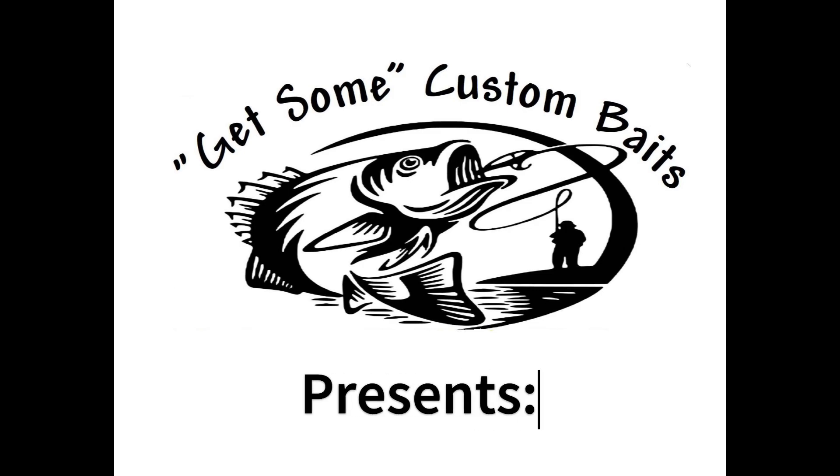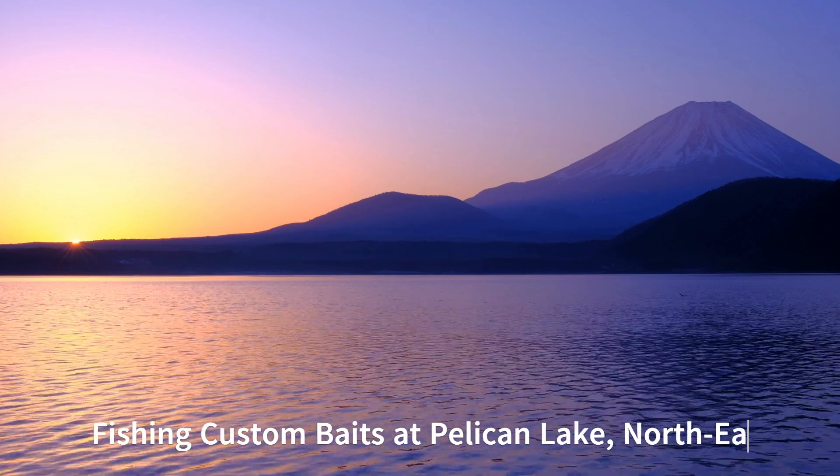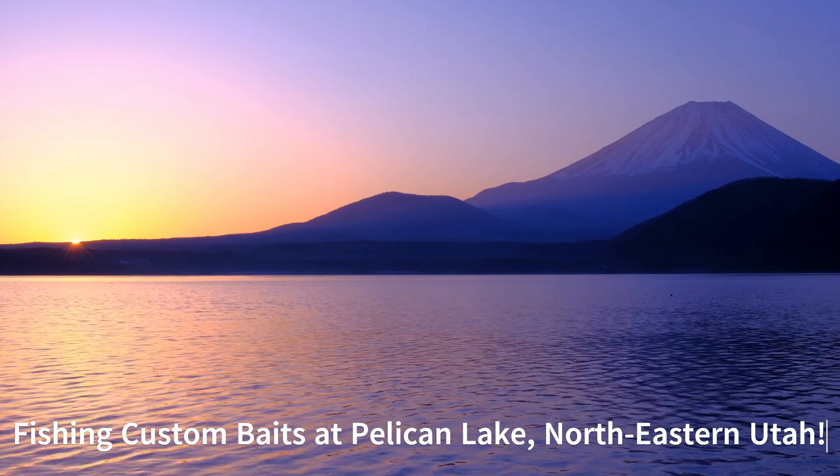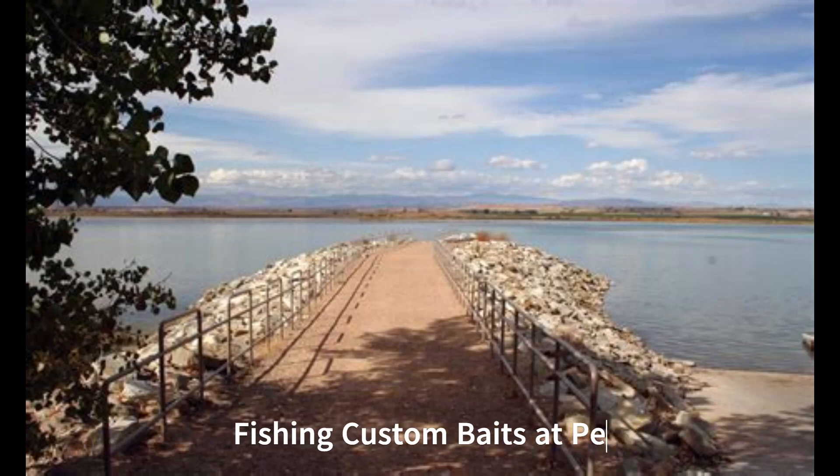Hey everyone, it's John with Get Some Custom Baits. We are going to be fishing Pelican Lake, which is a lake in northeastern Utah, about 25 miles from Vernal, Utah. And it's a great place to fish for largemouth bass and bluegill.